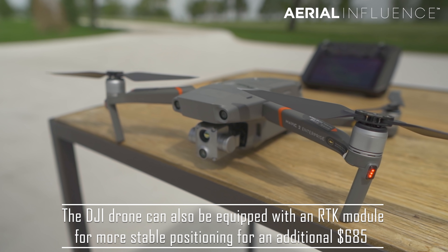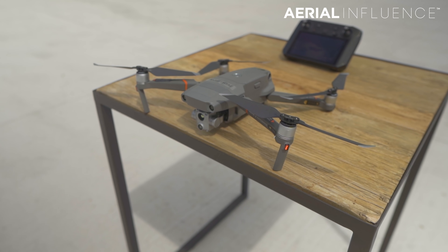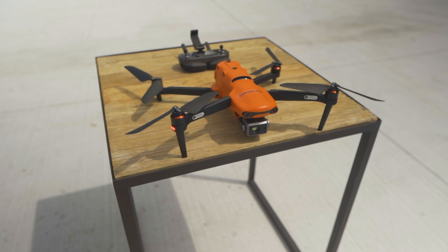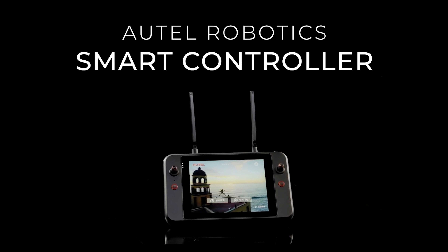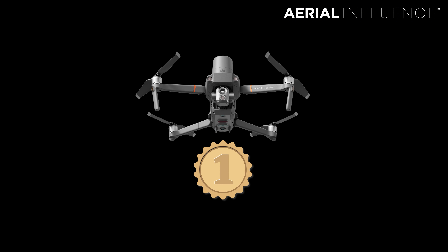A really important category is pricing. The DJI Mavic 2 Enterprise Advanced package includes three batteries, the drone, the smart controller, all accessories, a hard case, and a year of DJI Enterprise Shield insurance. The Autel drone comes in at $6,900 with the drone, standard remote, three batteries, hard case, and multi-charger — also a great package. But if you want the upcoming smart controller or the LiveDeck, that's an additional $1,800 or so to really unlock the power of the Autel drone. For pricing, I'm going with the DJI Mavic 2 Enterprise Advanced.